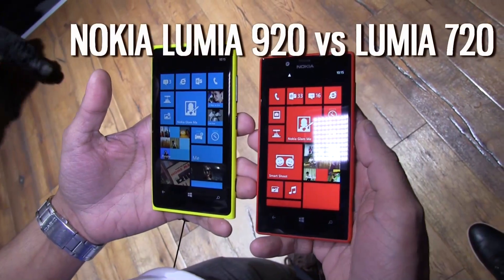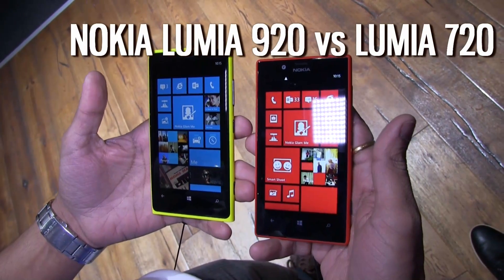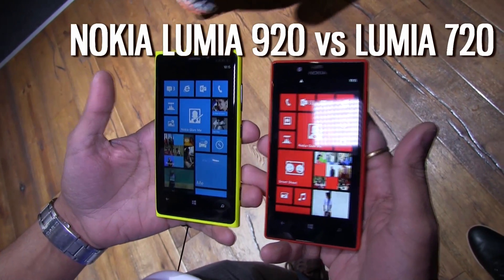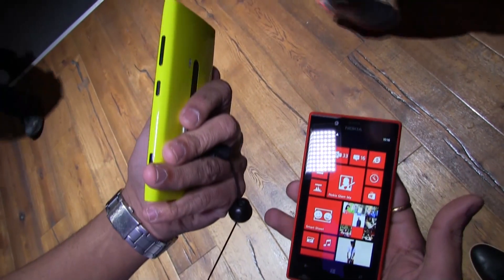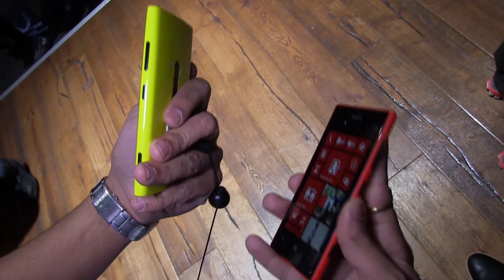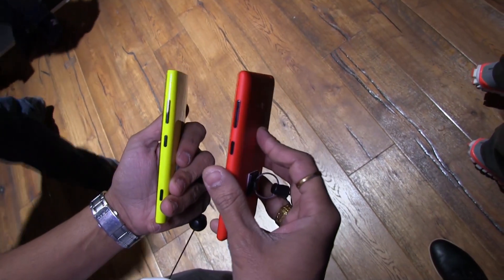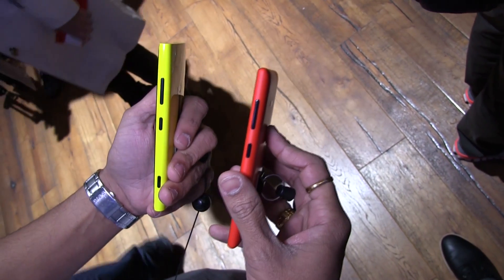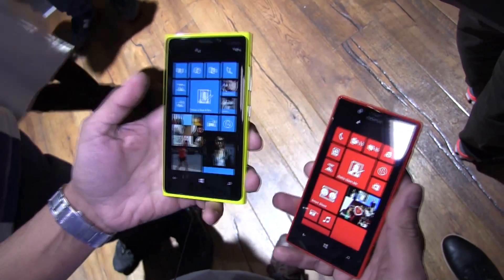Hi, my name is Raghu and I look after product marketing for Nokia. Today I will be walking you through two devices: our most innovative smartphone, the Lumia 920, and the newly announced Nokia Lumia 720. I'll give you a quick walkthrough of both devices and the key differences.